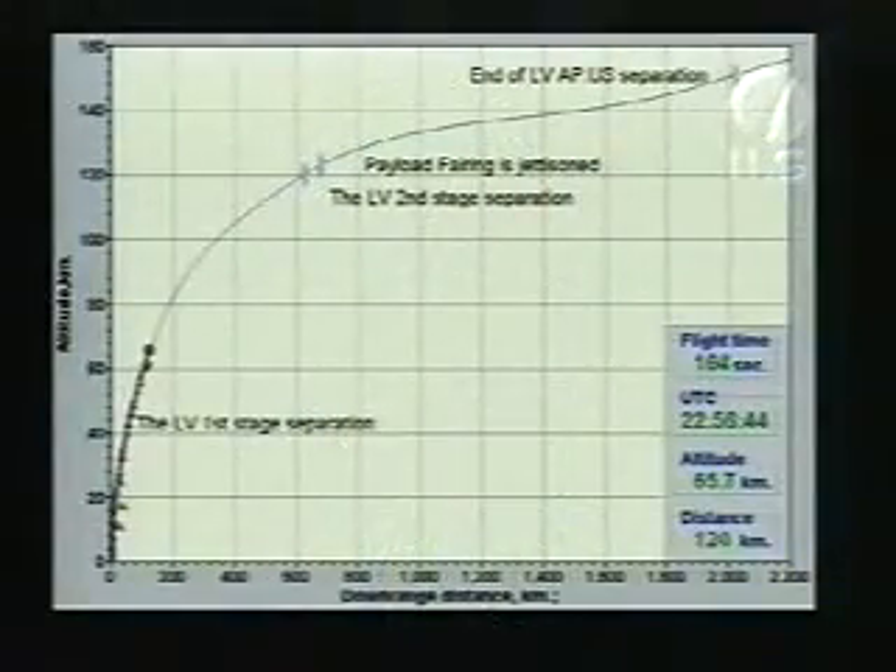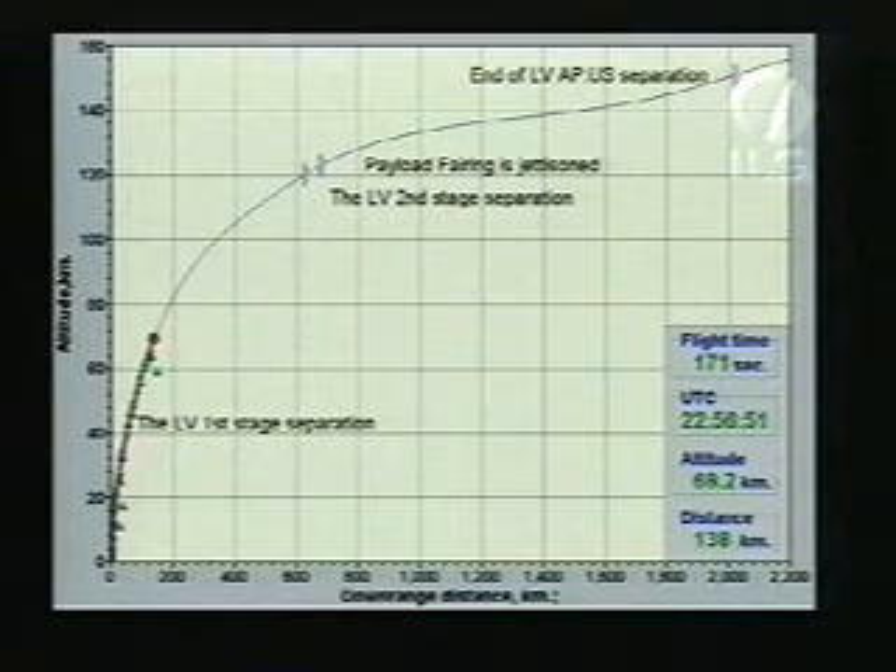All of the engine operations are looking very, very good. Trajectory is nominal. All engine parameters are operating properly. Currently we are at an altitude of approximately 60 kilometers, traveling at a speed of about 3,000 meters per second, or about 2 miles per second.